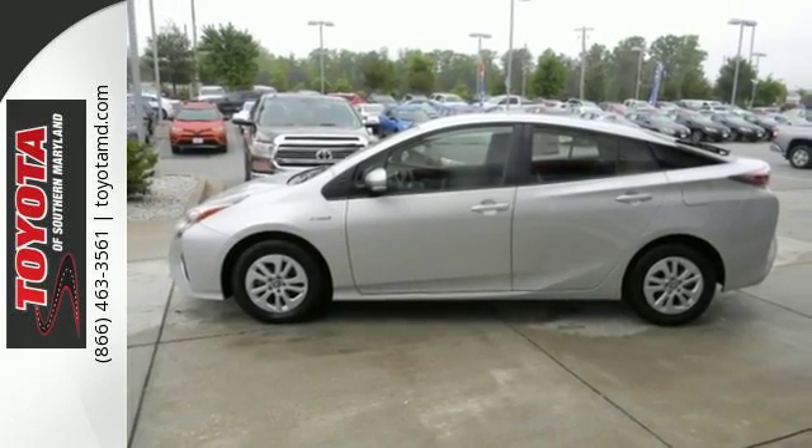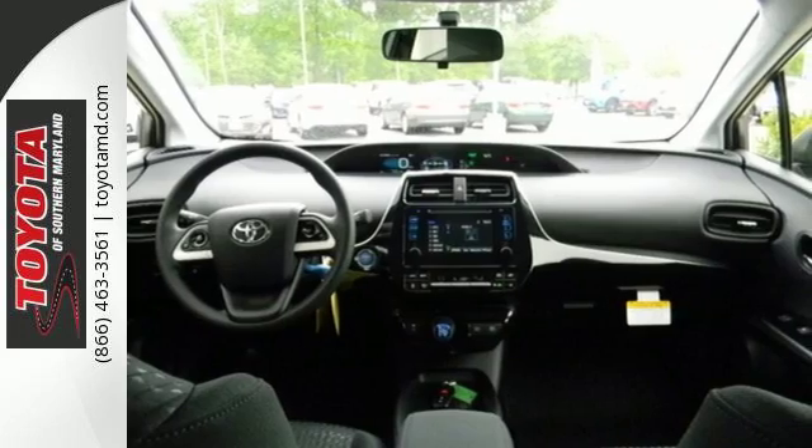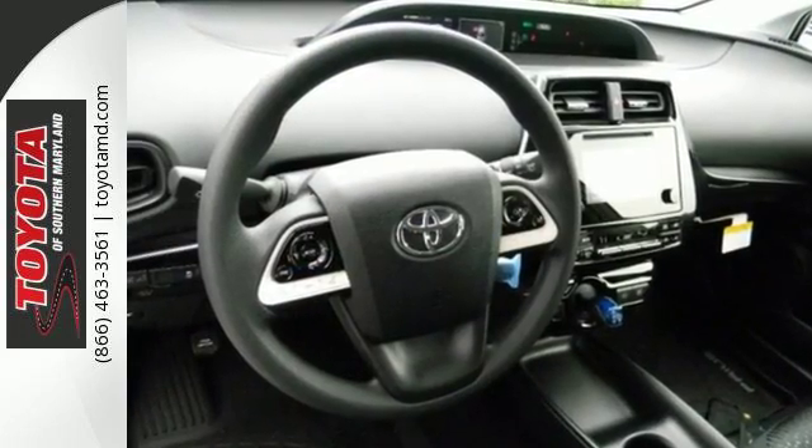The smart key system with push button start, integrated backup camera, Bluetooth, and smart flow climate control system ensure your convenience.